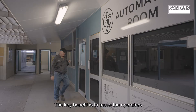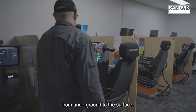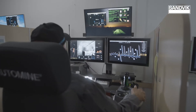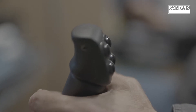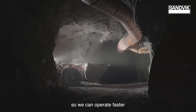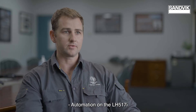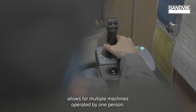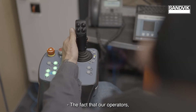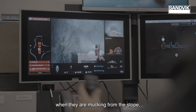The key benefit is to move the operators from the hazardous situations from underground to the surface. The loader is driving itself to its specifications so we can operate faster. Automation on the LH517s allows for multiple machines operated by one person so it definitely has increased productivity. The fact that our operators whilst operating in automation are only in control of the machine when they are mucking from the stope.